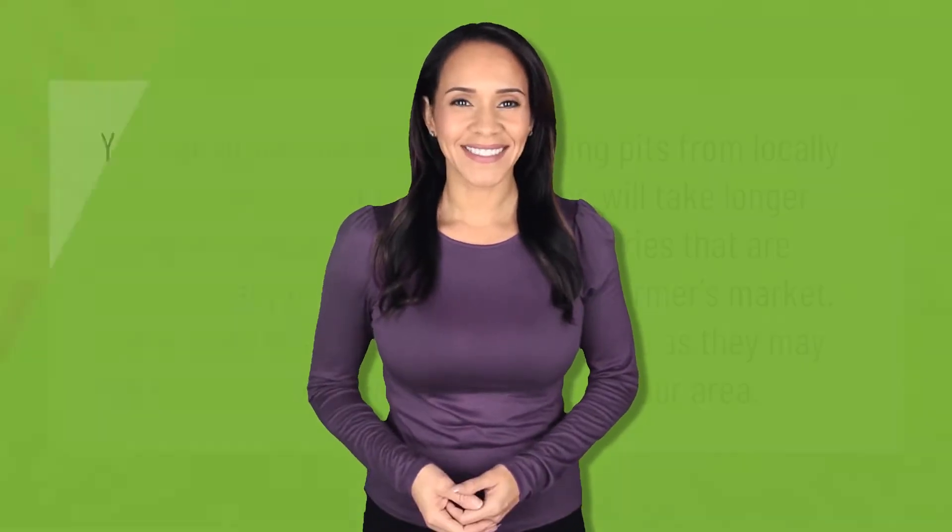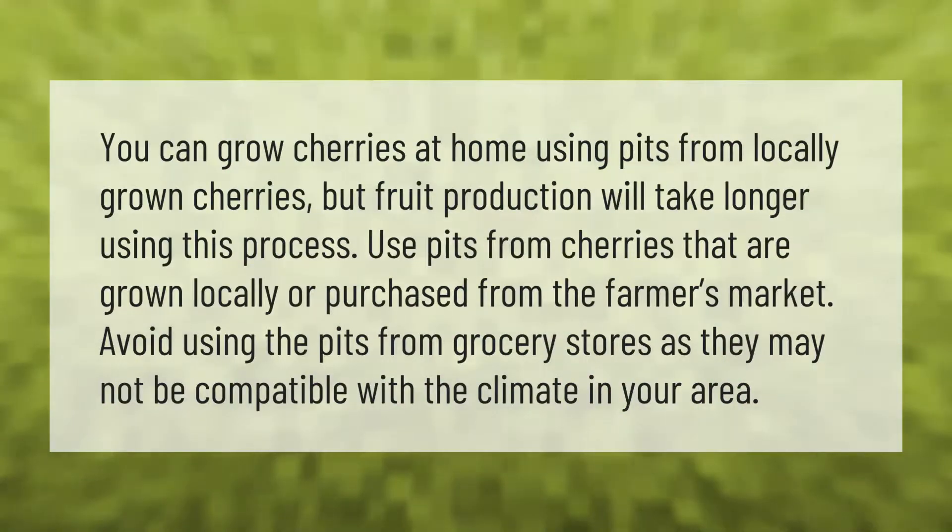You can grow cherries at home using pits from locally grown cherries, but fruit production will take longer using this process. Use pits from cherries grown locally or purchased from a farmers market. Avoid using pits from grocery stores, as they may not be compatible with the climate in your area.